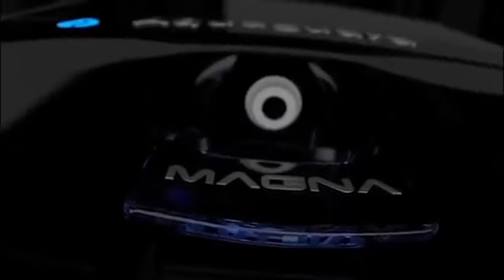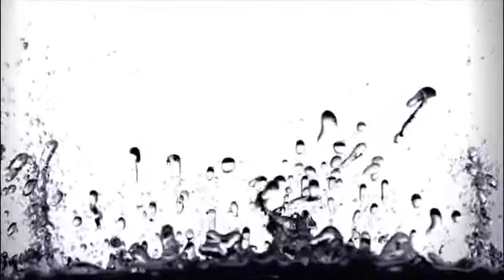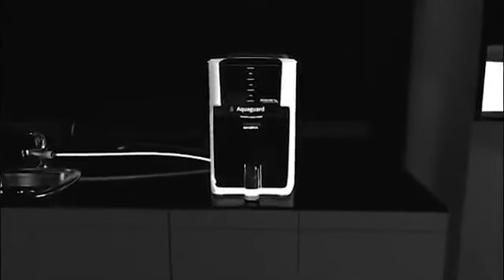Every once in a while, you come across a technology that impacts your life in a real way — in a way that makes you healthier, stronger and happier. A technology induced into every molecule of water that you drink. Introducing Magna, the world's first water purifier with a magnetron. A technology from another world.